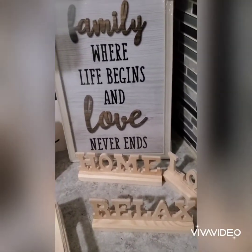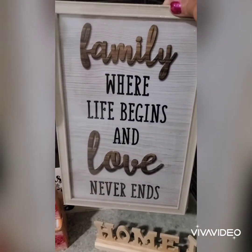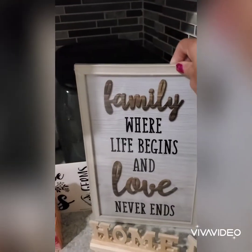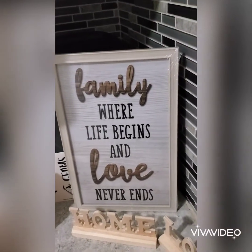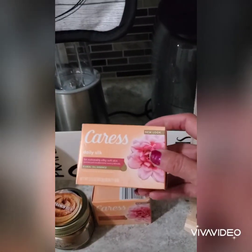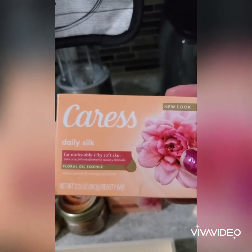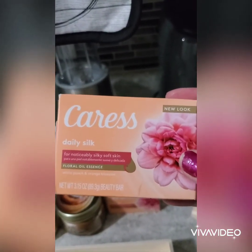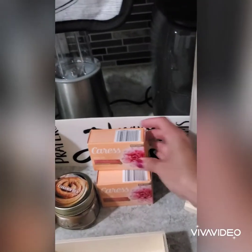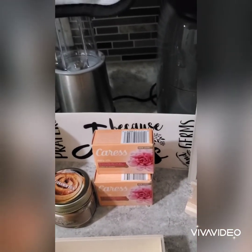Then I found this beautiful sign that says 'family — when life begins and love never ends.' I love that sign. And then I saw a hauler showing these Caress bath soaps, and they smell so good I had to get some — I got three of them, and I can't wait to use them.